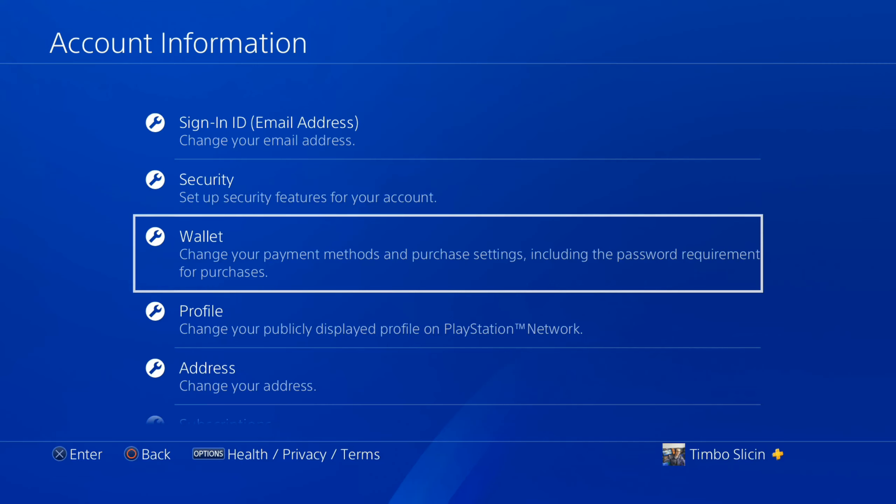Then go down to Wallet. Here you can change your payment methods and purchase settings, including the password requirement for purchases.